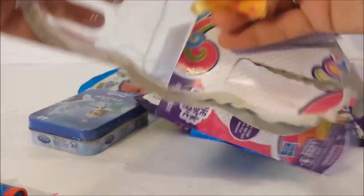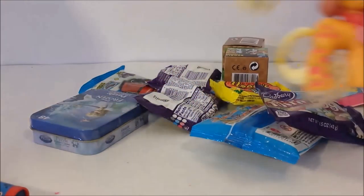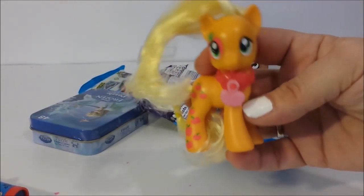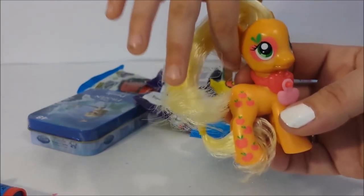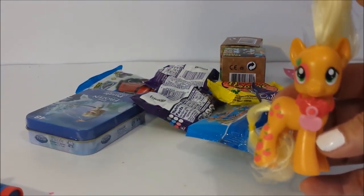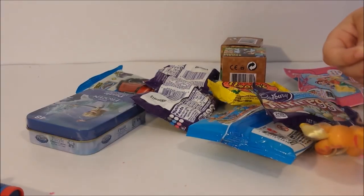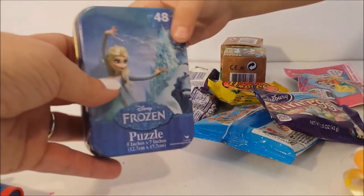She finally got Applejack - how cool is that! Here's Applejack. And there's our Applejack My Little Pony - Hayley finally got one, she's been wanting one for so long. We keep getting all these blind bags with like Twilight Sparkle and Sunset Shimmer. We've been getting all kinds of blind bags and they haven't had an Applejack until now.